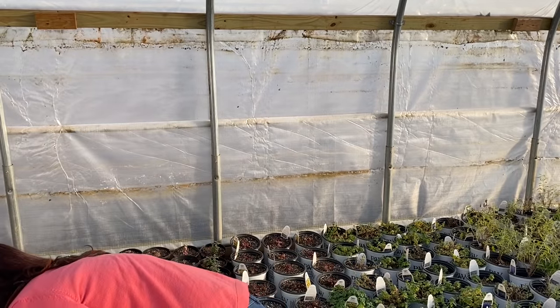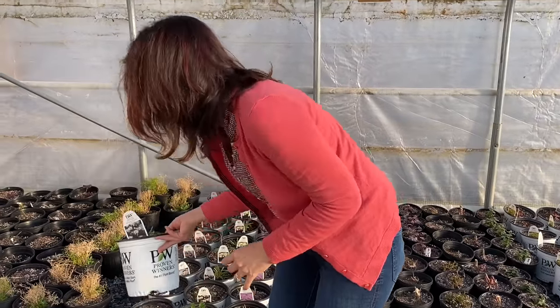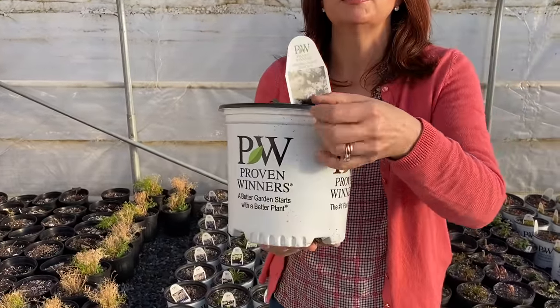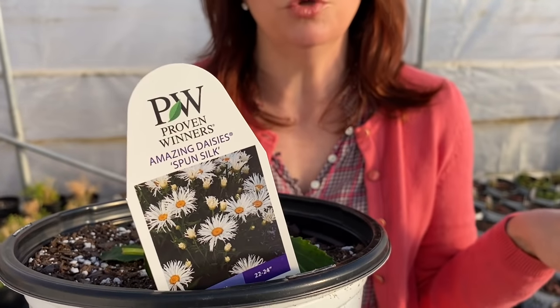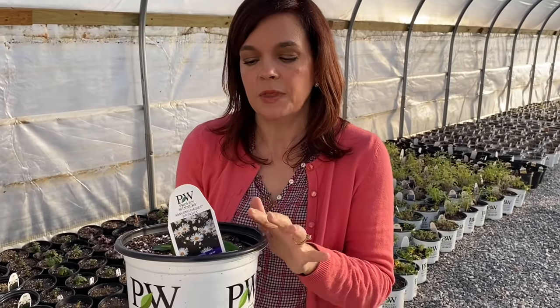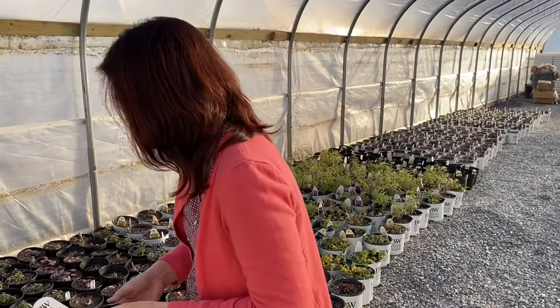Then the daisies are doing well — they're nice and perky. So remember, this is the new one — this is the Spun Silk. These are going to be introduced in 2022. Walter's Gardens sent us these trial plants just to test out to see how they do in our garden so we can give them some feedback and get a little experience growing them. So these are not going to be for sale this year. The touch-and-die corner — these are not for sale. You're going to have to wait at least a year for those guys.